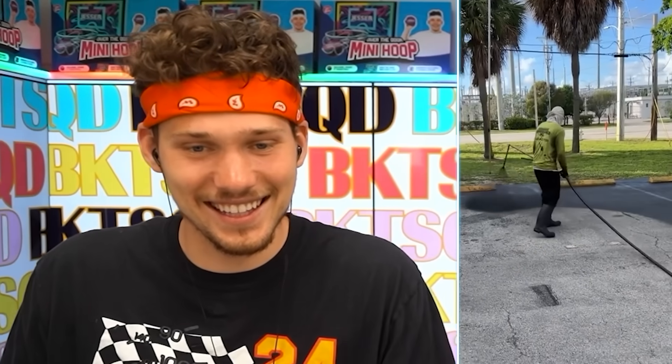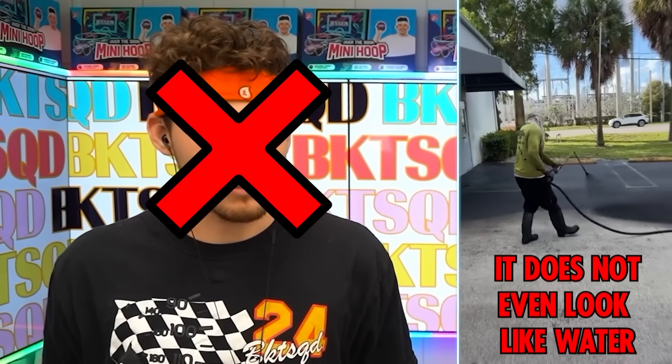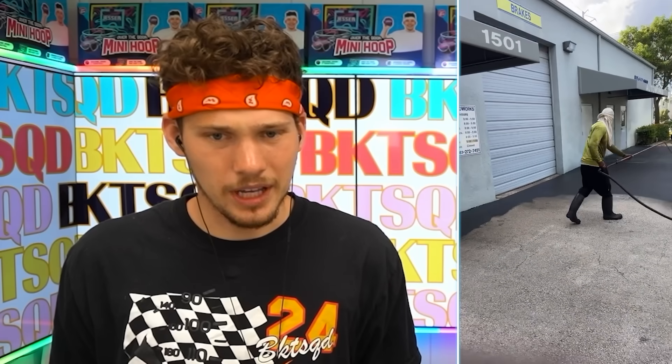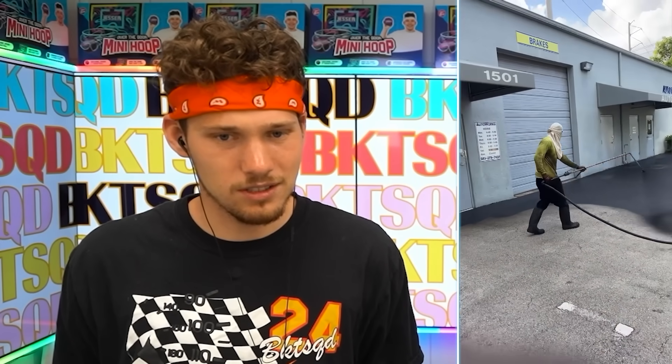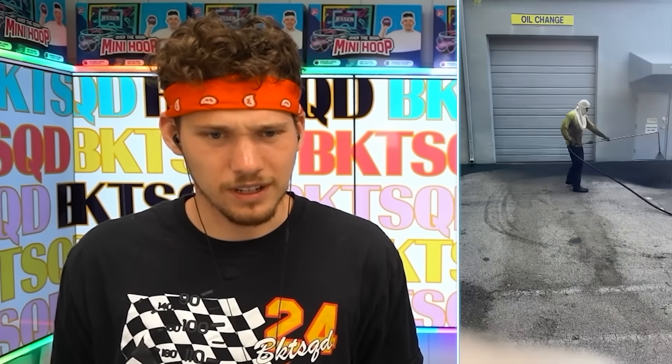I didn't know you could do that — how's the paint pulling up better now? Is this like a pressure washer? I think so. I swear I've never had a pressure washer that's like that powerful. Look how clean that's looking — his movement with it too, he is a professional pressure washer. This would go crazy on TikTok, it's so satisfying. He doesn't miss a spot — 100% accuracy, amazing work.